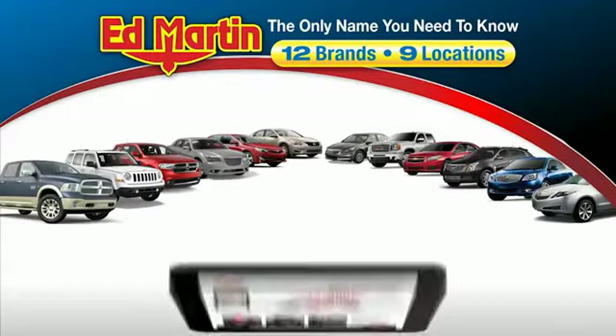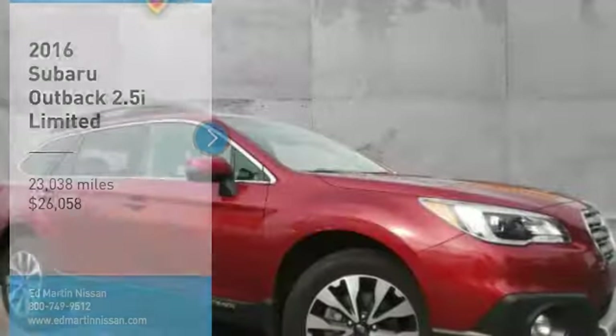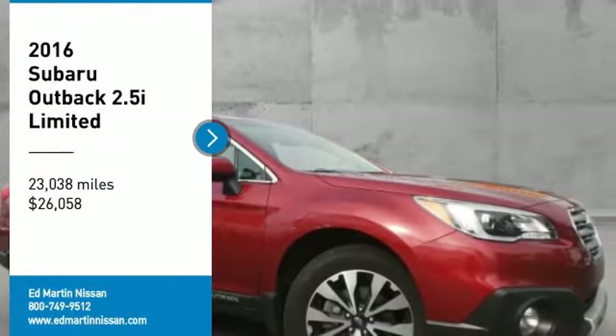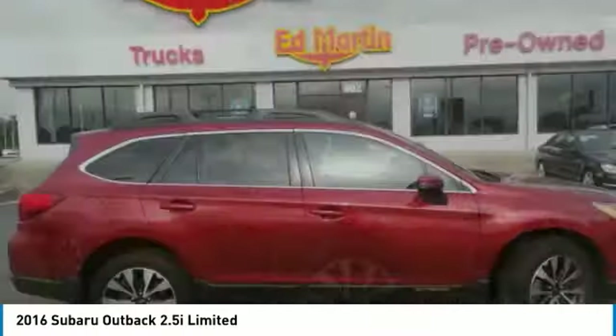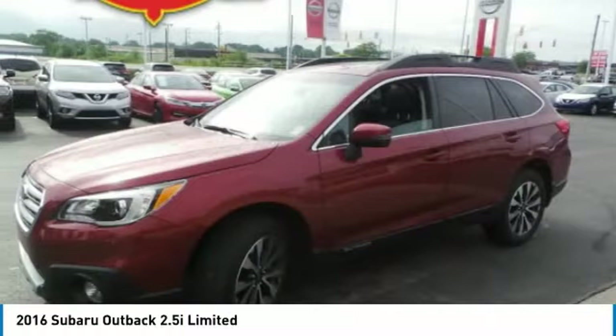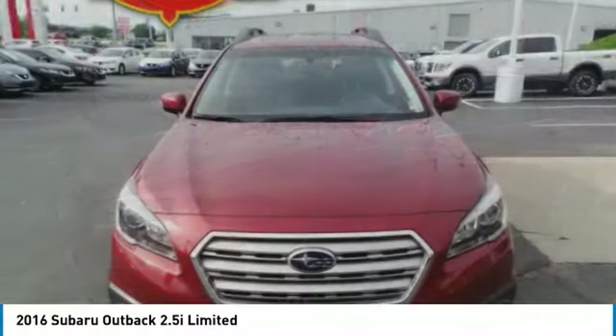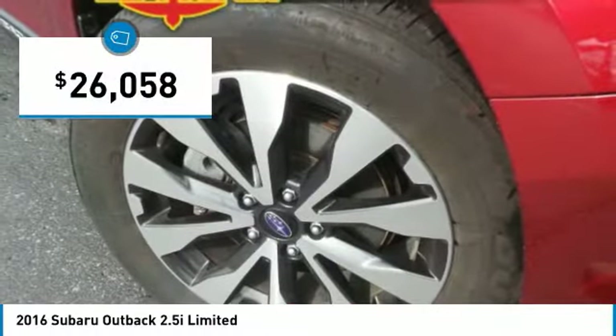Thank you for clicking our video. You can also shop over 4,000 more cars and trucks online at edmartin.com. Stop by and take a look at the 2016 Outback. Take the go-anywhere capability of all-wheel drive and plenty of room for cargo and companions, and you've got the Subaru Outback. Let the adventure begin — priced below $30,000.